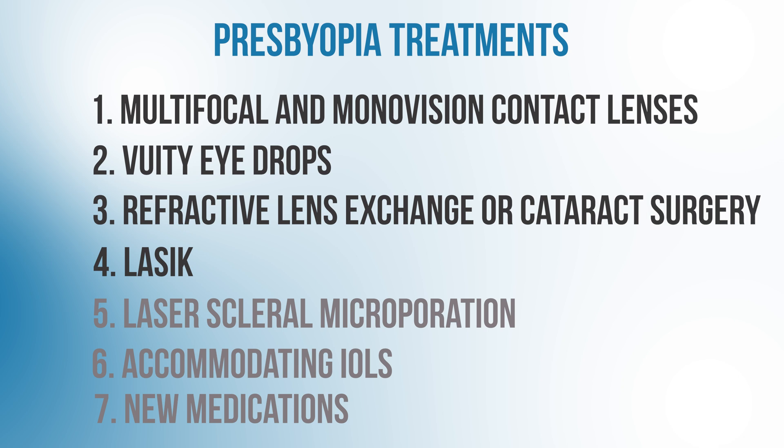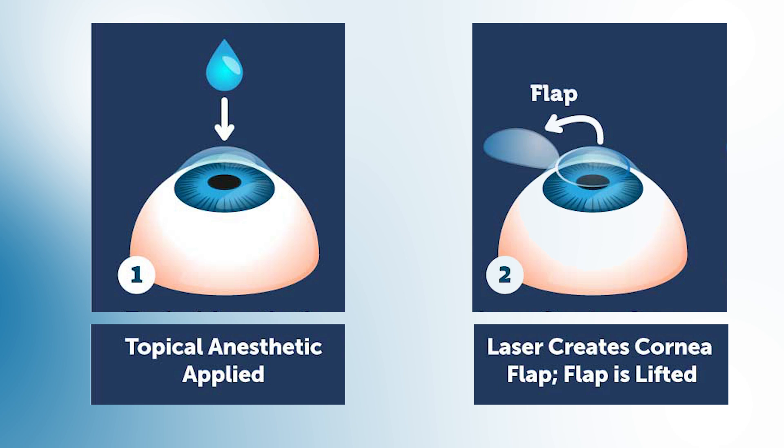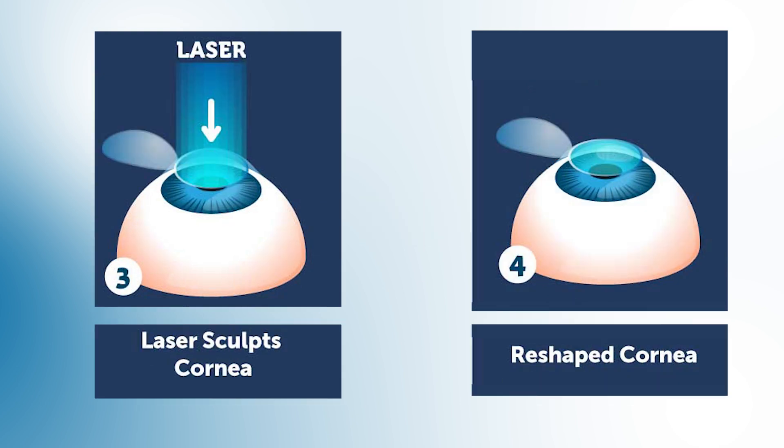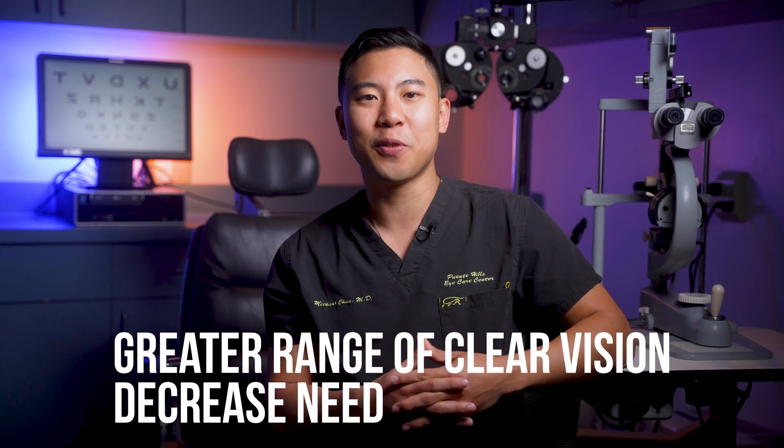The next treatment option for presbyopia is monovision LASIK surgery. In LASIK, surgeons use a laser to create a thin flap of the cornea — the transparent front surface of the eye. The surgeon folds back the flap of corneal tissue and then uses a laser to precisely remove microscopic amounts of corneal tissue to reshape it and correct the patient's eye prescription. Then the flap is laid back into place. With monovision LASIK, the surgeon sets one eye for distance and the other eye for near vision, giving a greater range of clear vision and decreased need for reading glasses.